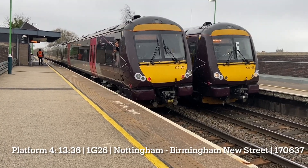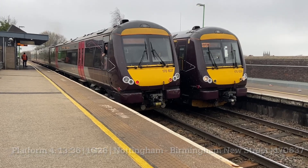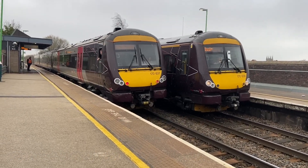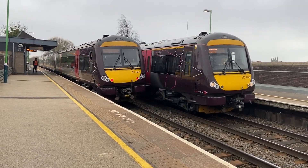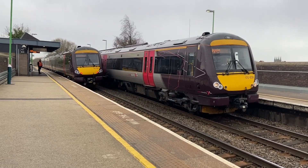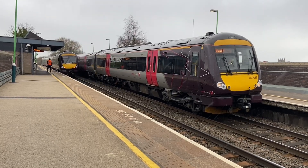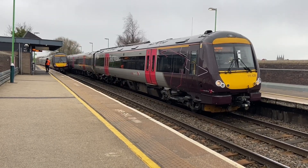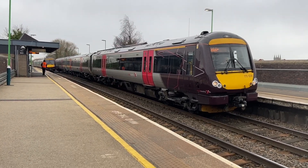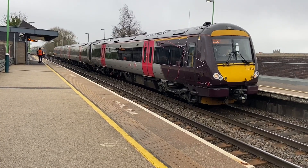On the left, a cross-country service for Birmingham New Street, 7637, and we're in from Nottingham. And on the right, the 3836 cross-country train service from Birmingham New Street to Nottingham, 17639.